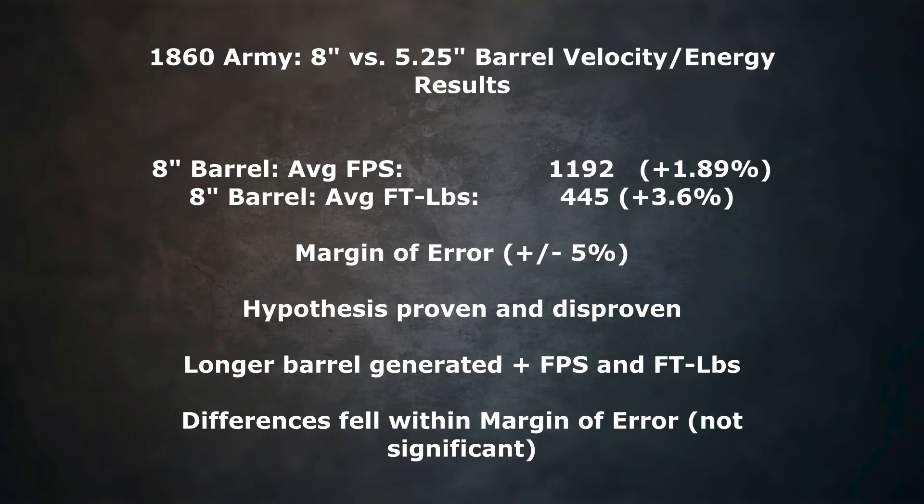Let's go take a look at the results and see if my hypothesis was correct. As you recall, my hypothesis was that the longer barrel would increase velocity and energy significantly. We learned that my hypothesis was both proven and disproven. It was proven because the 1860 Army .44 caliber with an 8-inch barrel produced higher velocity and higher foot-pounds of energy than the 1860 Army 5¼-inch barrel Sheriff model. However, it was disproven because the results weren't significantly more — they didn't fall outside the margin of error. So barrel length does matter, just not as much as I would have thought, at least in this test on this day.